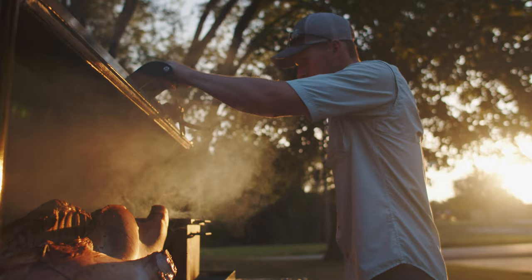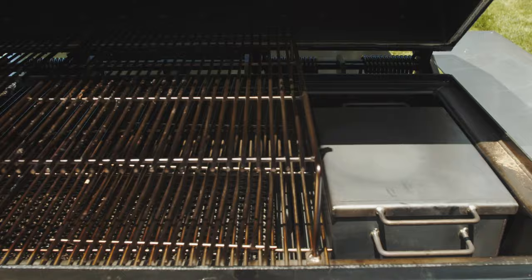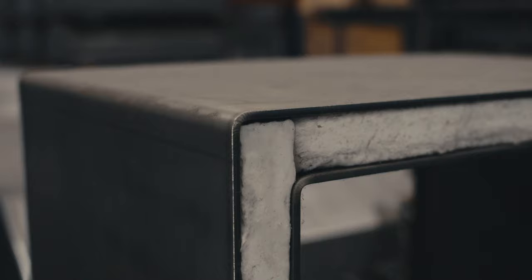Do it all with the Meat Monster from Peoria Cookers. Featuring a patented internal firebox, this cooker upgrades the traditional offset smoker into an energy efficient cooking machine.